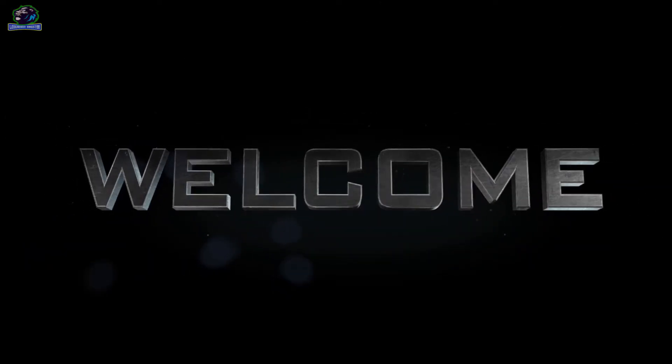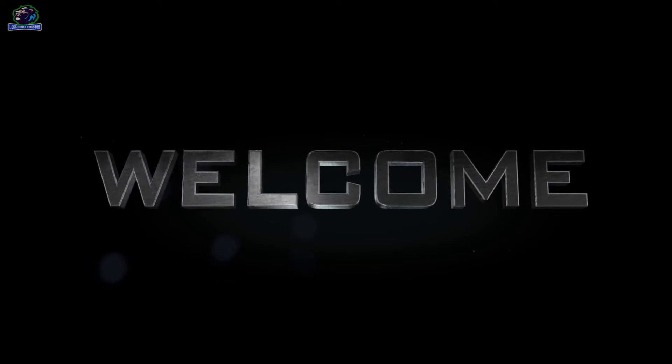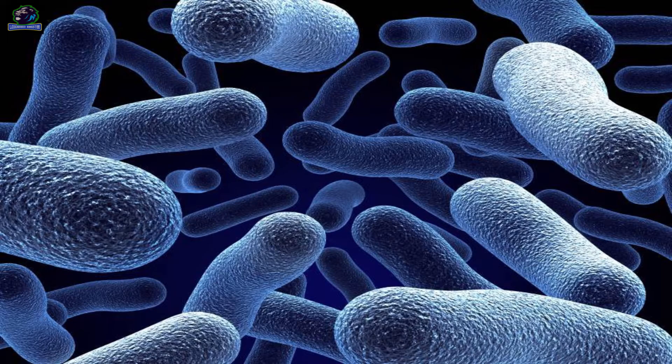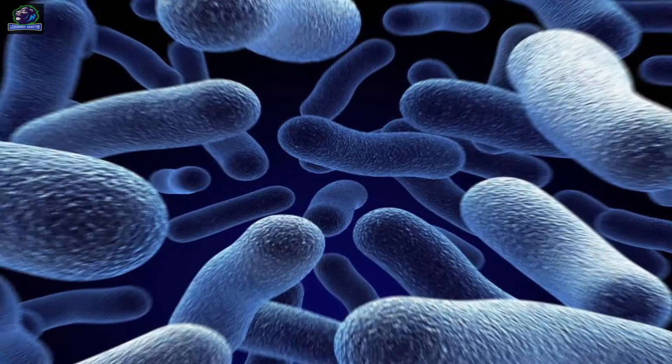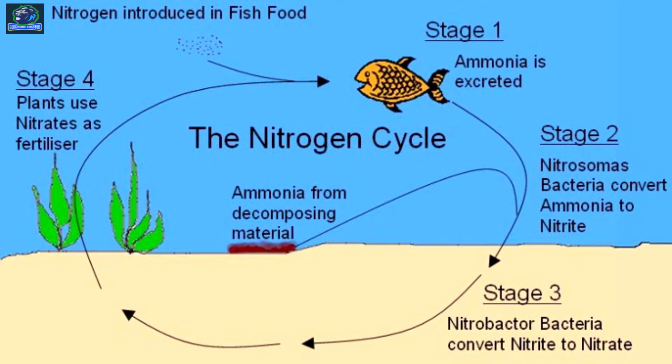Hey guys, welcome back to my channel. Today's video is about a beneficial bacterial solution named ProbioBlast. But before reviewing this product, let's talk about why it is needed. In order to understand that, we have to understand the nitrogen cycle in aquariums.